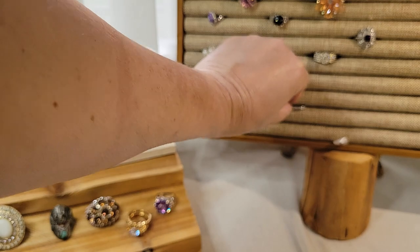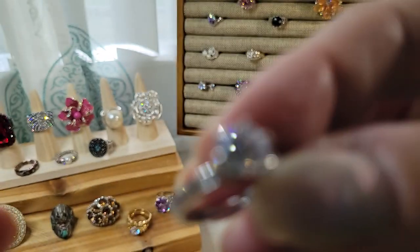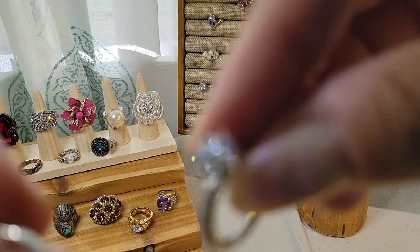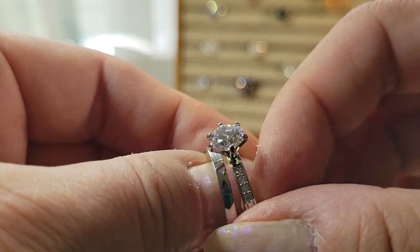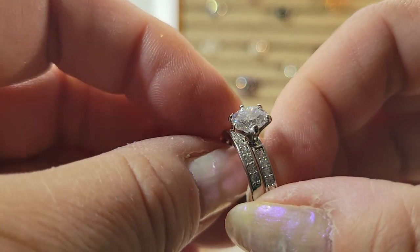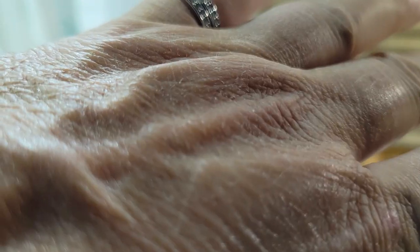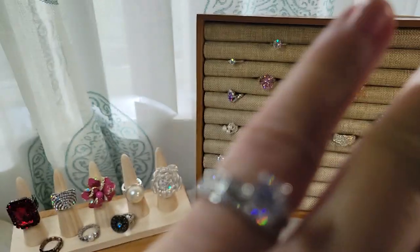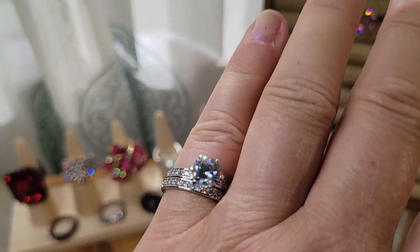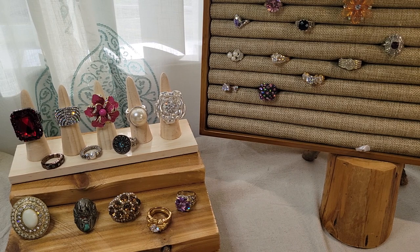This one almost looks like it would match the previous one — like a set. You've got the engagement ring with the rhinestones and then a wedding band with the same sort of rhinestones. Looks like it's the same size. It's tiny though — about size six — I hope I can get it off my finger.